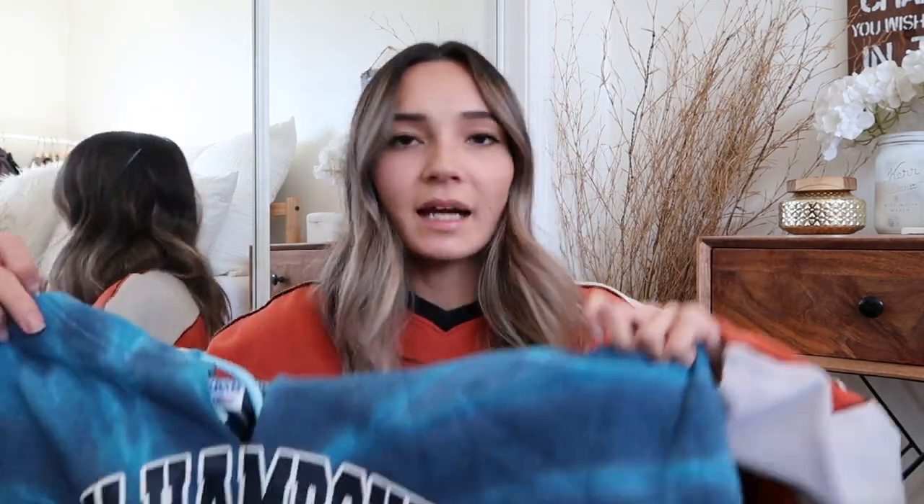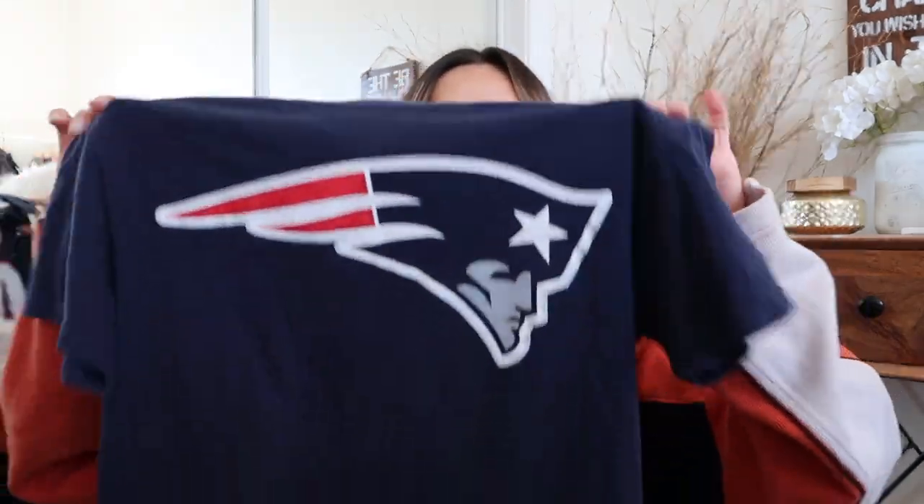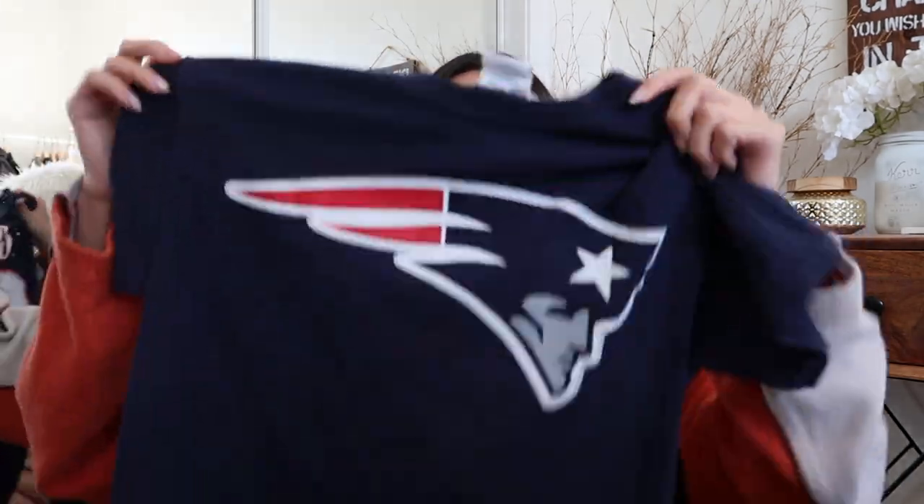Next I found a tie-dye New Hampshire sweatshirt — someone already tie-dyed this one. It has a hood and it's oversized on me; I just really liked the colors. And then I also picked up this Patriots Gronk shirt, which I'm planning to crop and tie-dye.